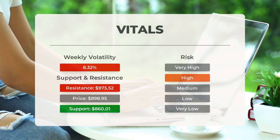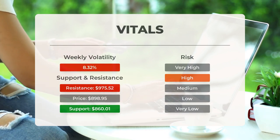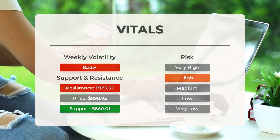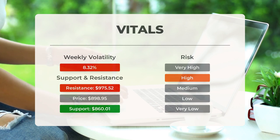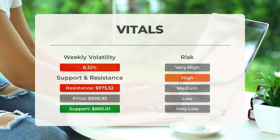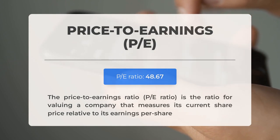Super Micro Computer finds support from accumulated volume at $860.01, and this level may hold a buying opportunity as an upward reaction can be expected when the support is being tested. This stock may move significantly during the day — with a large Bollinger Band prediction interval, it is considered high risk. During the last day, the stock moved $62.05 between high and low, or 7.07%. For the last week, the stock has had daily average volatility of 8.32%.